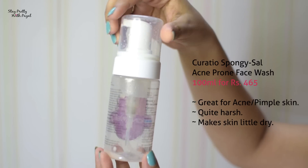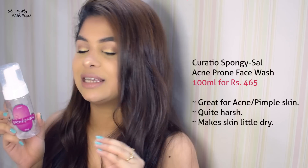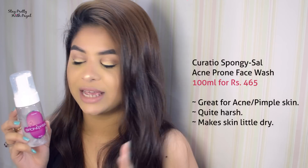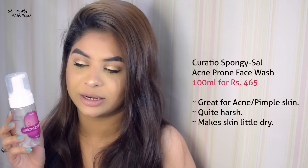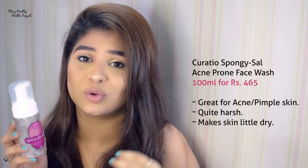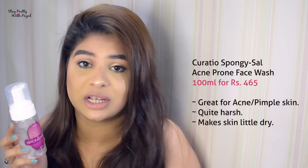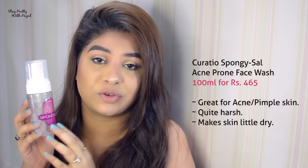The third product is the one recommended to me by my dermatologist when I was going through acne treatment. This is Spongy Sal, which is basically a salicylic acid face wash at 2%. It really dries out your acne. If you're looking for something to dry your acne, don't panic — you can use any moisturizer on top of it. Salicylic acid works great for fighting acne, and this product is easily available at any chemist.